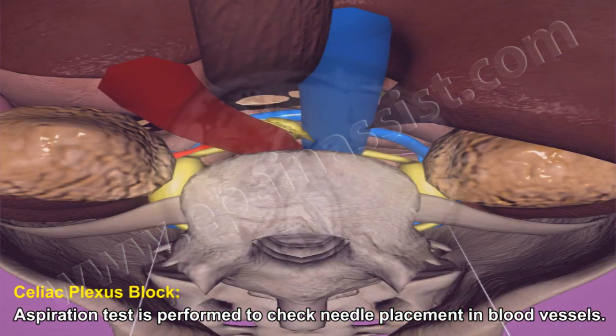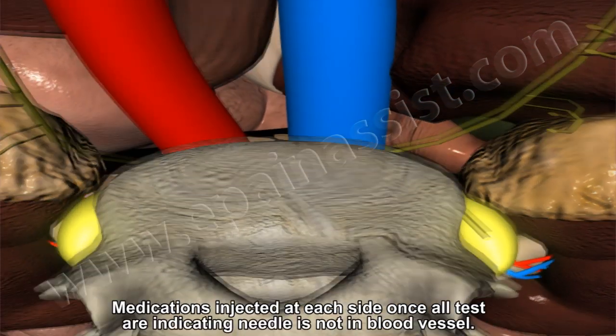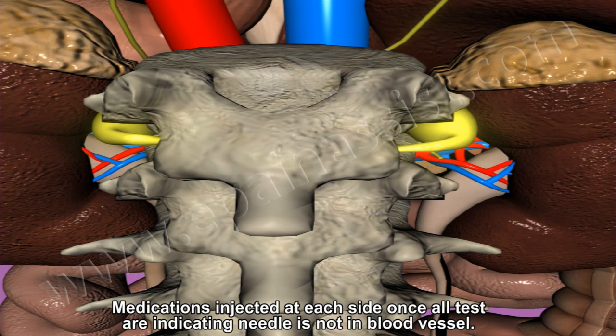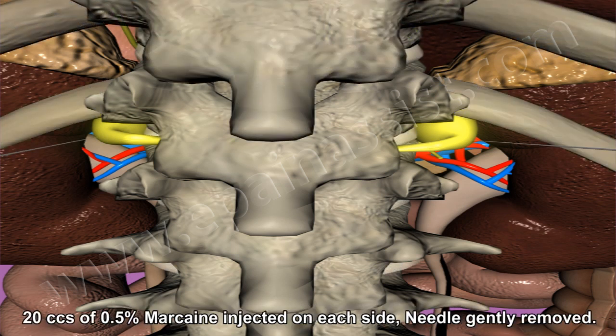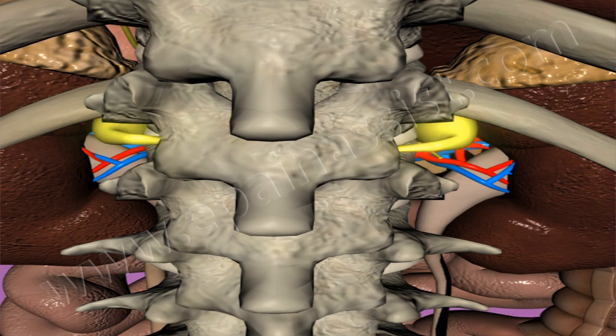After placement of the needle, an aspiration test is performed to confirm the needle is not located within a blood vessel. Medications are injected at each side when all tests indicate the needle is properly placed: 20 cc of 0.5% Marcaine is injected on each side. The needle is gently removed. The patient is observed in the recovery room for any complications and discharged home with advice to lie down for 24 hours. If the patient experiences dizziness or weakness, they should immediately go to the ER to rule out any bleeding.